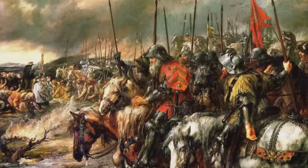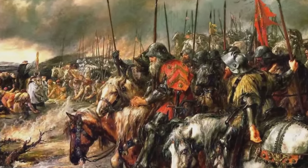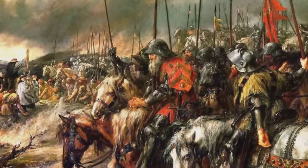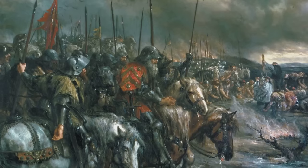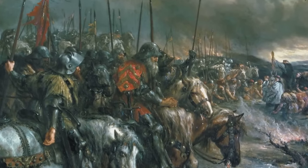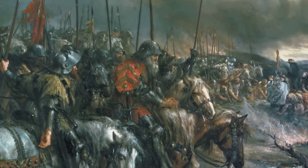French Overconfidence: The French army, confident in their superior numbers, underestimated the strategic capabilities of the English forces at Agincourt. This overconfidence led to poor tactical decisions, such as the disorganized and rushed advance towards the English lines.